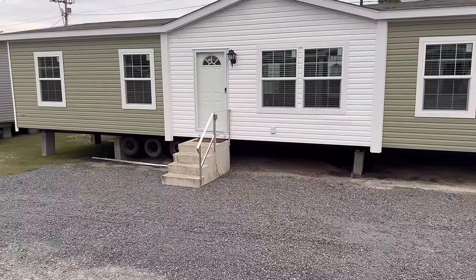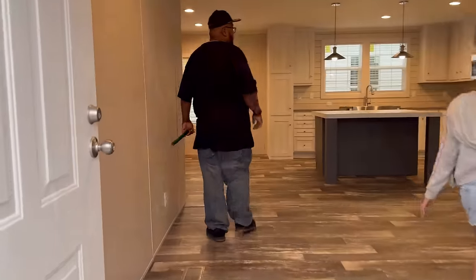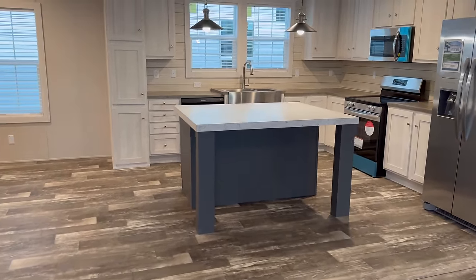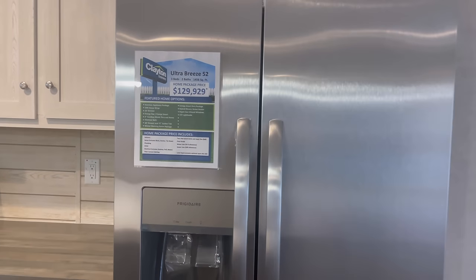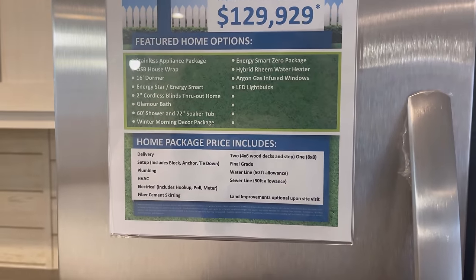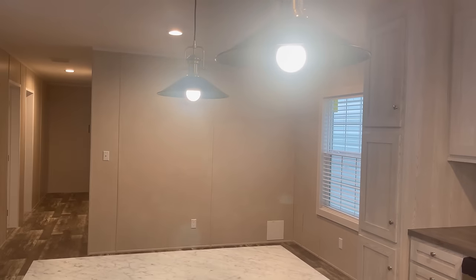All right guys, this is the last house — let's hop on over there and see what it has to offer. This is the Ultra Breeze 52, $129,929. Here is what it has to offer — stainless steel appliances, farmhouse sink. All of them have the same pendant lighting.